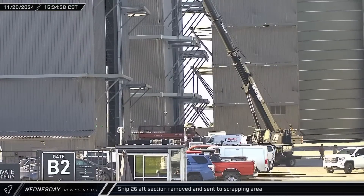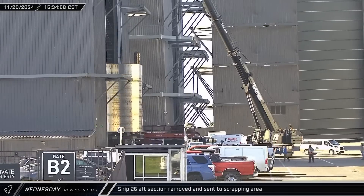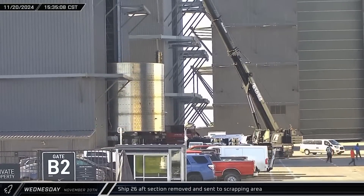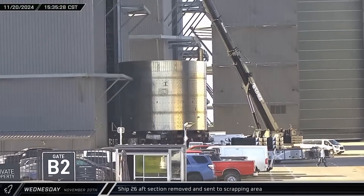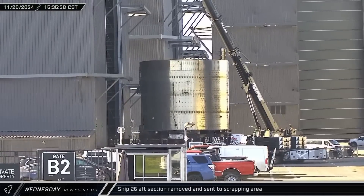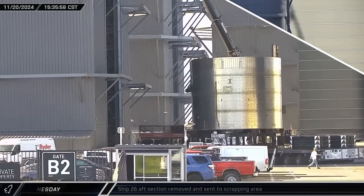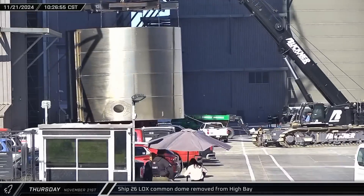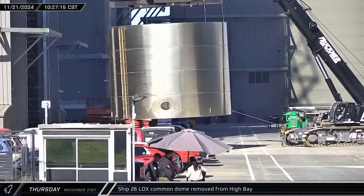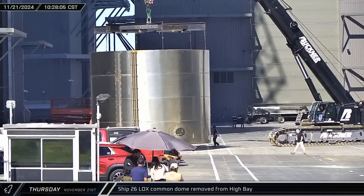By mid-afternoon, the first cut into Ship 26 was completed. The ship was lowered as its removed aft section was rolled out of the building. It appears that crews took their time with this cut, leading to speculation that SpaceX may use this aft for some kind of testing in the future. The next morning, the next section — which was in the middle of Ship 26's liquid oxygen tank — followed the aft section out of High Bay and over to the scrap yard at the Sanchez site.